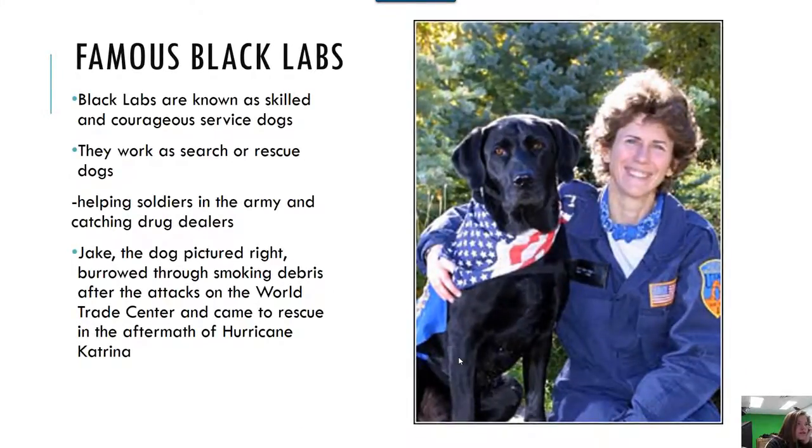Famous Black Labs. Black Labs are known as courageous service dogs. They work as search or rescue dogs. They help soldiers in the army and catch drug dealers. Jake is the dog pictured, and he burrowed through smoking debris after the attacks on the World Trade Center, and came to rescue in the aftermath of Hurricane Katrina. Thanks for watching.